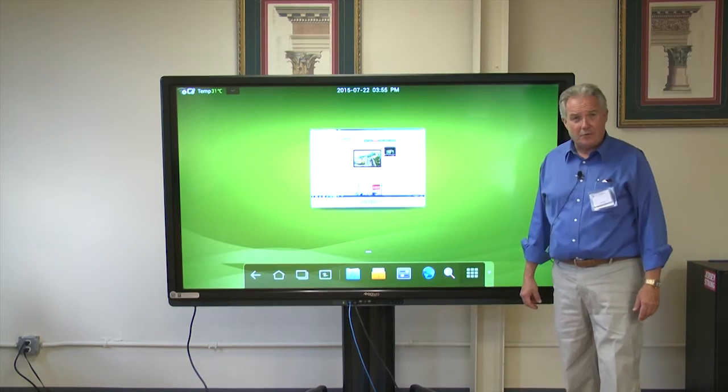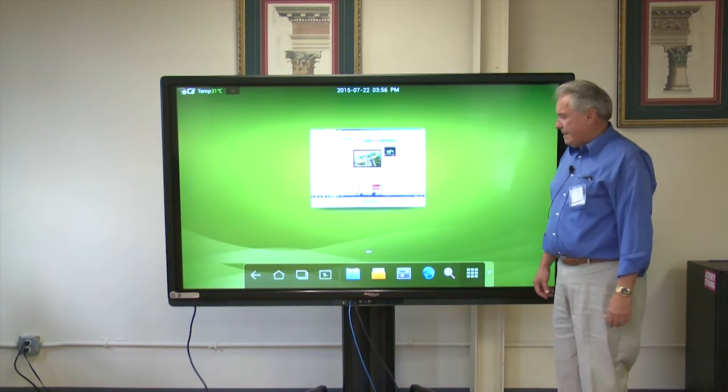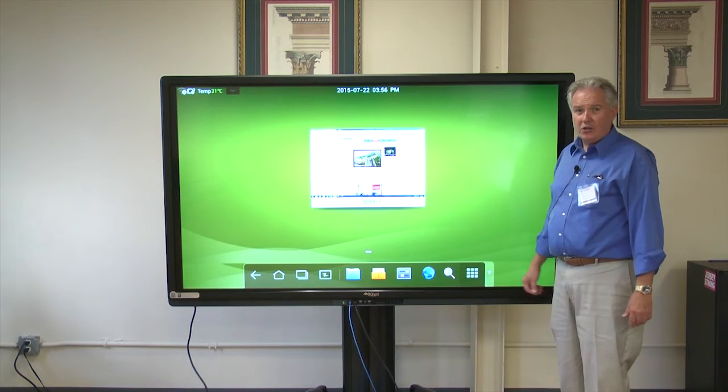Hi, I'm Tom Burke, the sales manager for Cuomo Light Vision, and we're here showing our 80-inch Journey monitor.